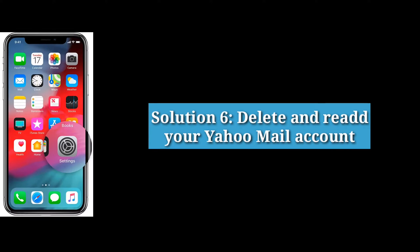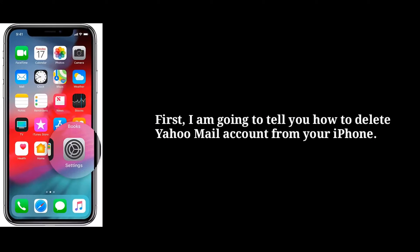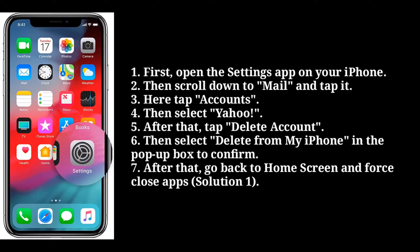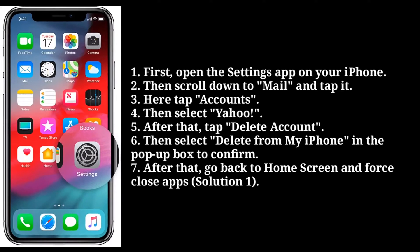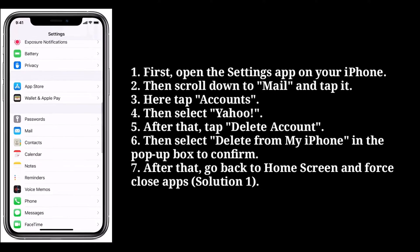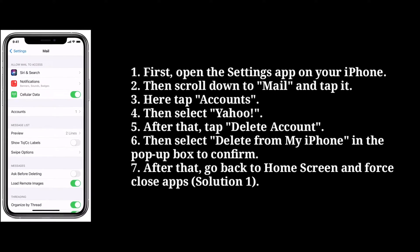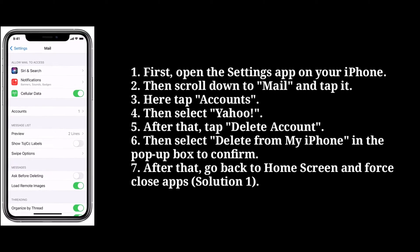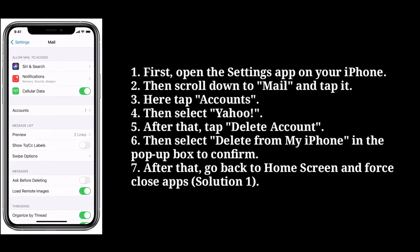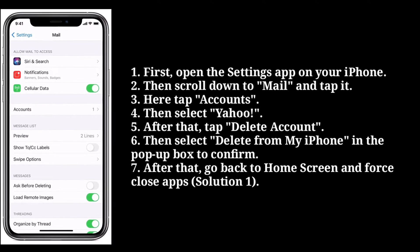Sixth solution is delete and re-add your Yahoo Mail account. To delete it, open the settings app on your iPhone. Then scroll down to mail and tap it. Here tap accounts, then select Yahoo. After that, tap delete account. Then select delete from my iPhone in the popup box to confirm. After that, go back to the home screen and force close apps.